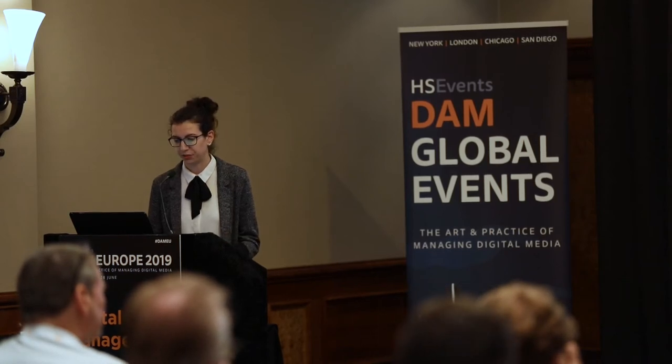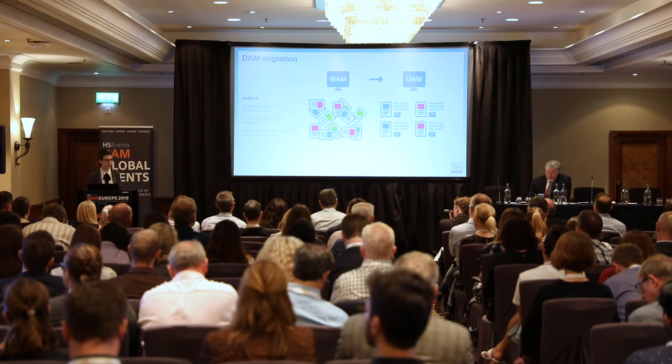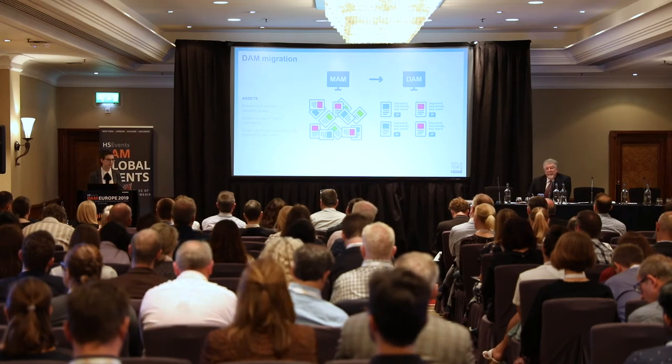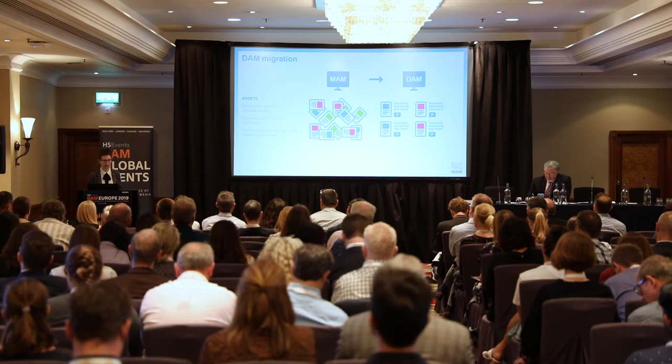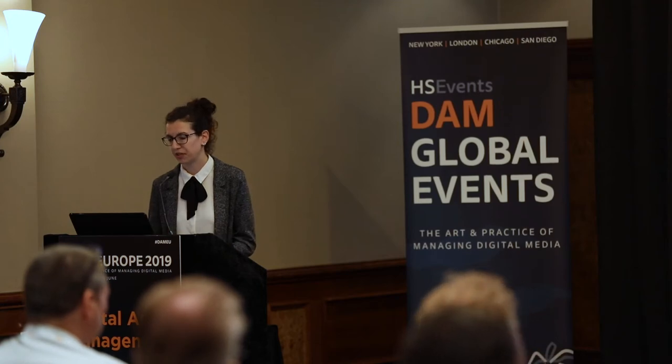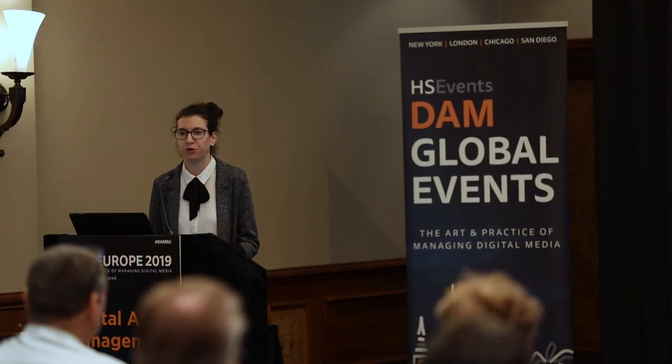Finally, we worked on enriching the taxonomy with keywords relevant to the end user. Something we realized during the migration was that there are sometimes differences between what DAM specialists think are the best keywords and what end users — marketing people in the markets — actually use. For instance, we have a Nescafe brand called Nescafe Gold, so people search for 'Nescafe Gold,' but proper DAM taxonomy might categorize it as 'soluble, coffee, powder.' We had to make adjustments to ensure end users can find what they need on the platform.